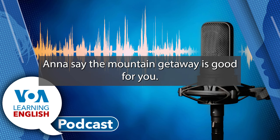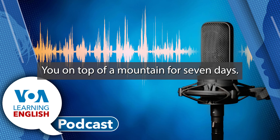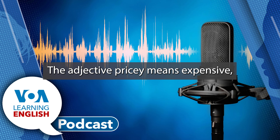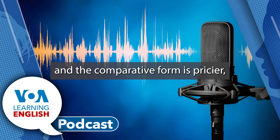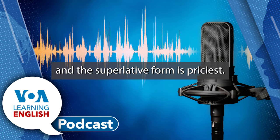Let's listen to the first kind of vacation the agent tries to sell Ana. The mountain getaway is good for you. It's a little pricey, but think of it — you on top of a mountain for seven days. I'm afraid of high places. The adjective pricey means expensive. And the comparative form is pricier. And the superlative form is priciest.